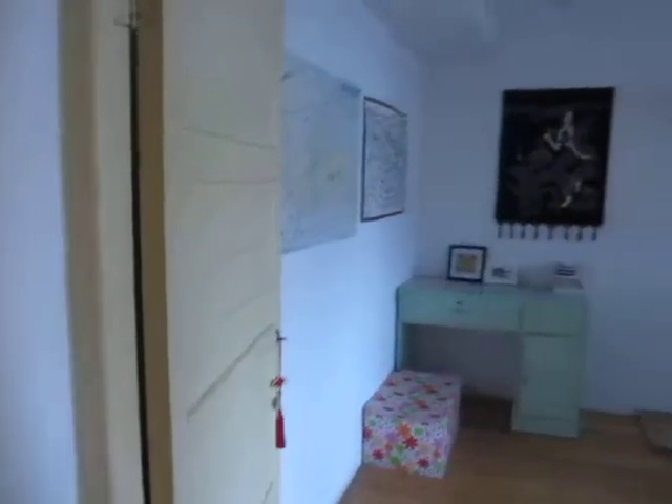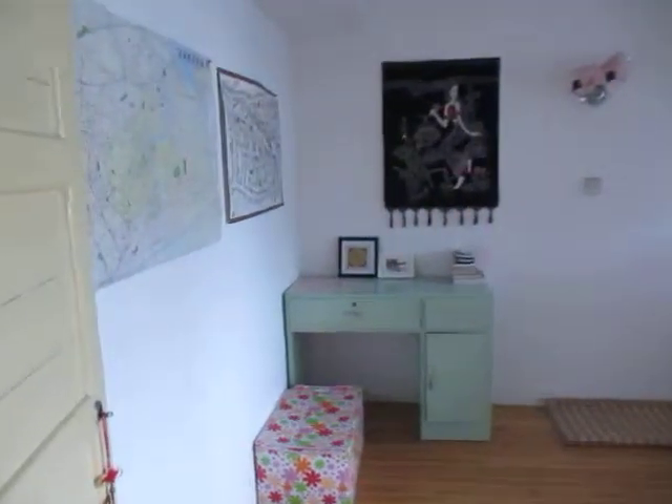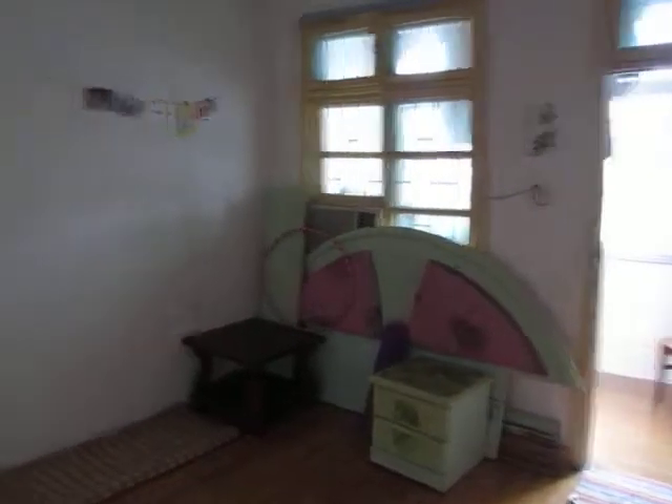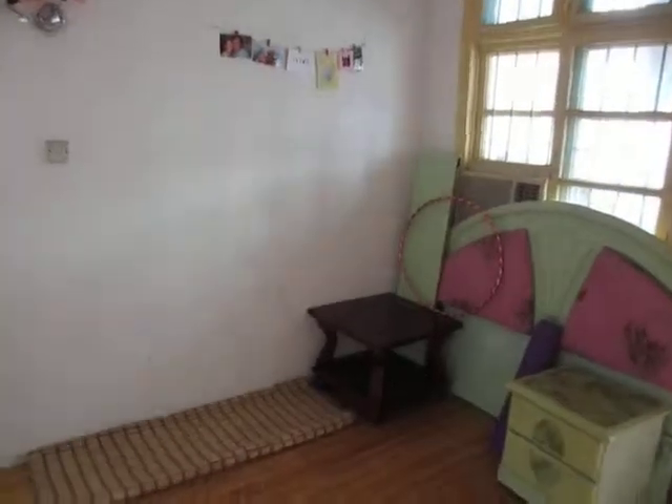This room is the spare bedroom. There used to be a bed in here, but the one in my bedroom actually broke, so I took the frame from this one and put it in my room. I have some pictures up, my yoga mat, and some more maps on the wall.